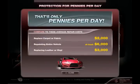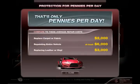Protection for pennies per day. Professional application of these protection products and their comprehensive warranty are designed to be extremely affordable, saving you the potential of thousands of dollars in maintenance or repairs down the road. Compare the price of only pennies per day to these common repair costs and see how you can save.